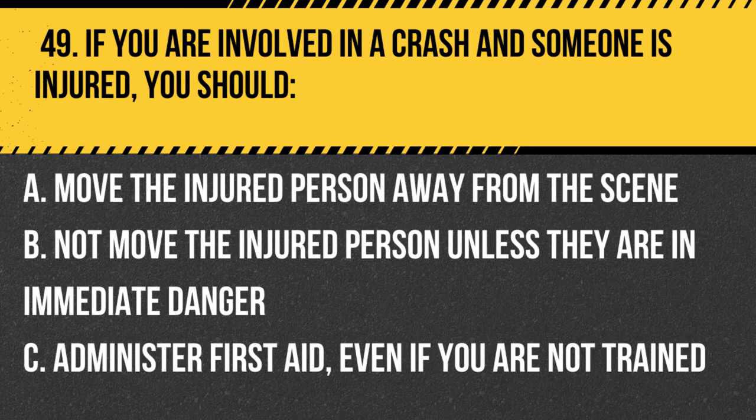Question 49. If you are involved in a crash and someone is injured, you should: A. Move the injured person away from the scene. B. Not move the injured person unless they are in immediate danger. C. Administer first aid, even if you are not trained. Answer: B. Not move the injured person unless they are in immediate danger. You should not move the injured person as moving them may worsen their injuries. Call for emergency assistance immediately.